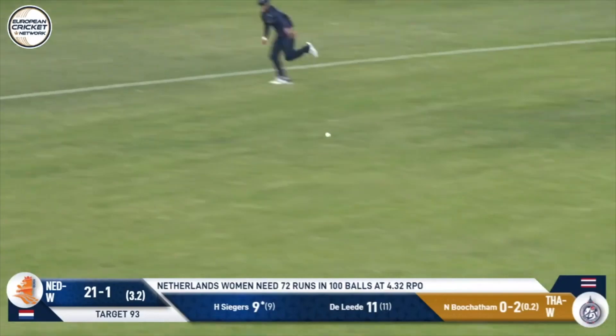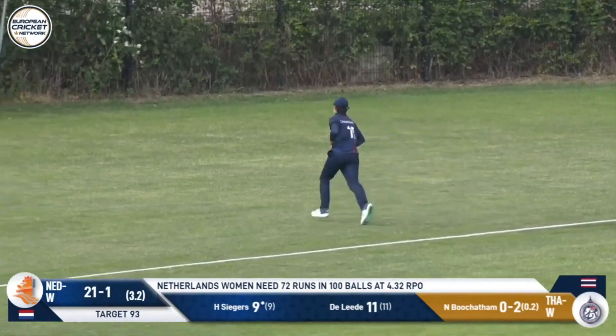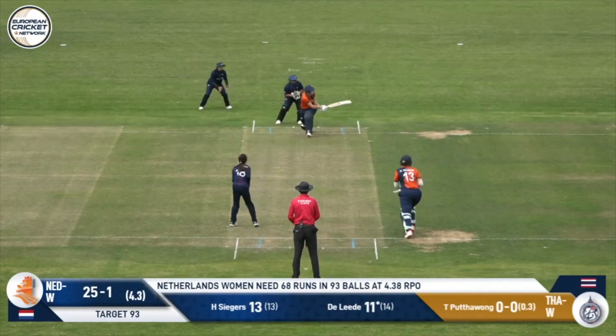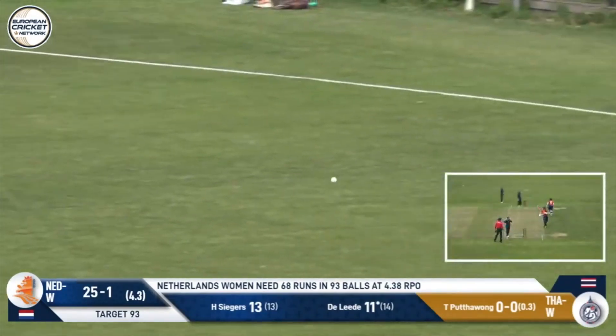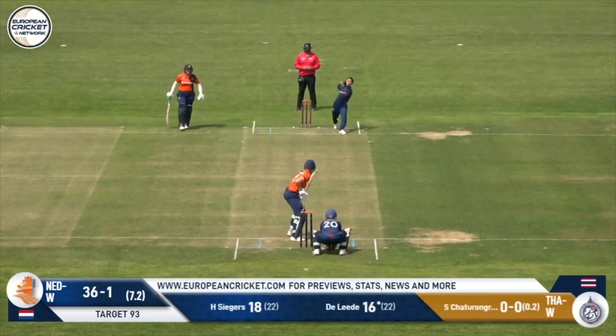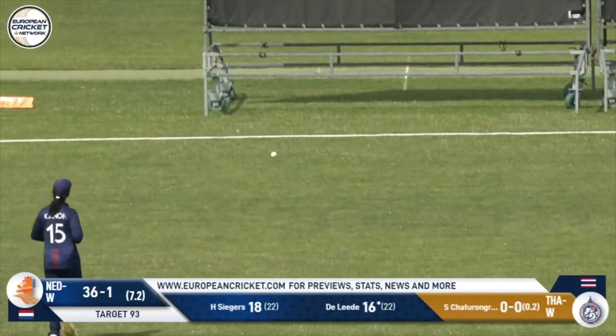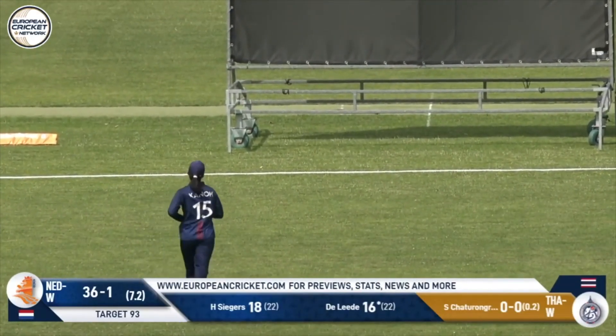And swept away — that's going to be four. What a shot from Seegers, who's seeing it like a beach ball. That's a better option — lovely shot, no deep square, that'll be four. And that's how you counter it. Nice shot — what a shot. One of the shots of the day, if not the tournament.